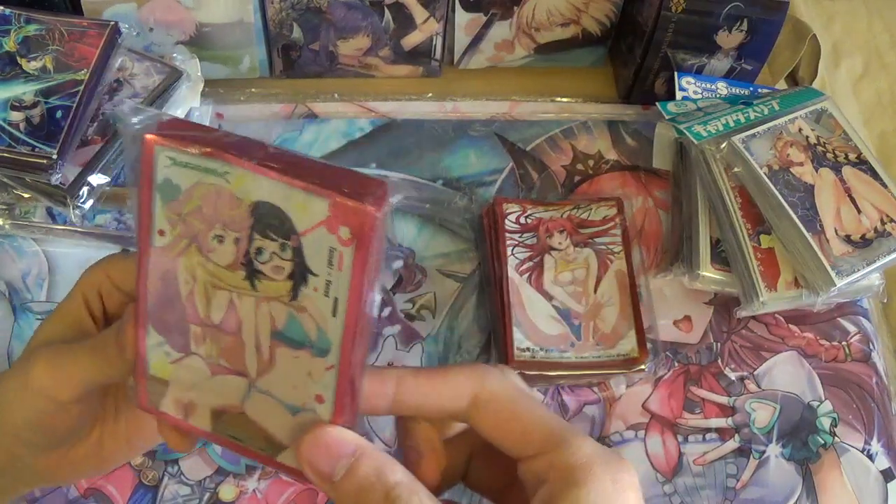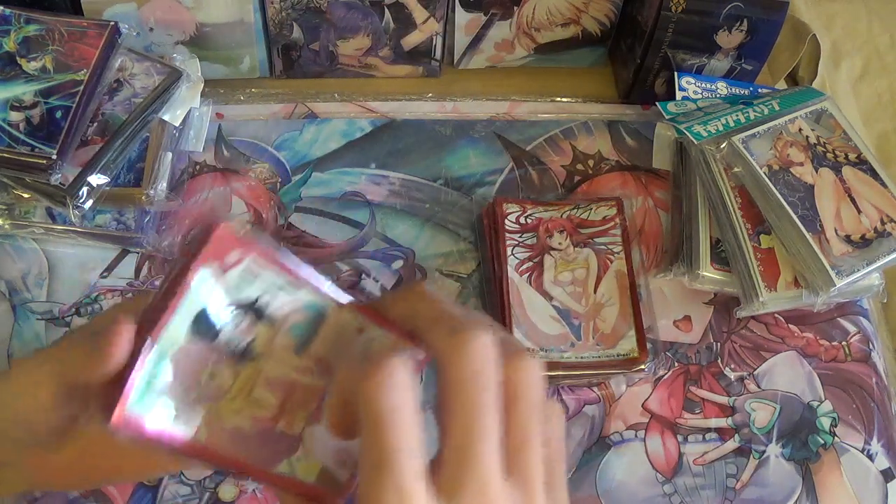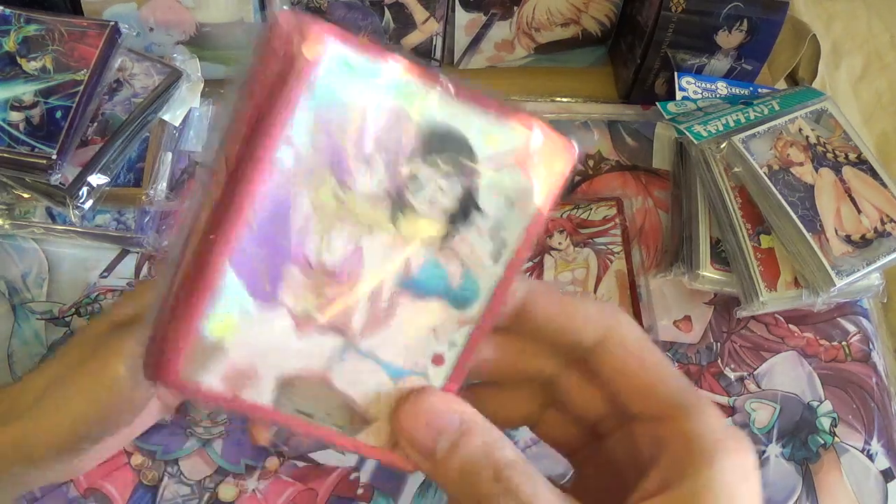Got the Luck & Logic sleeves — Tamaki and Venus. These are very cheap because Luck & Logic is pretty dead, but the girls are still nice.